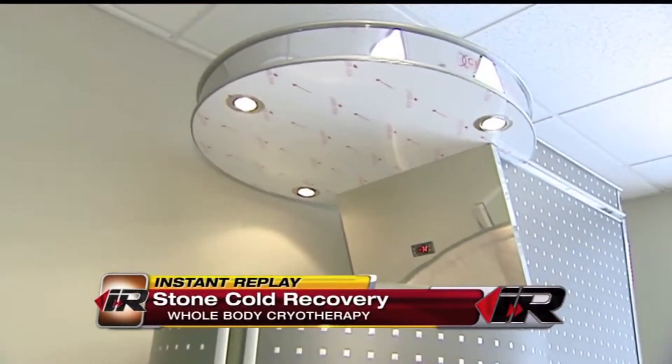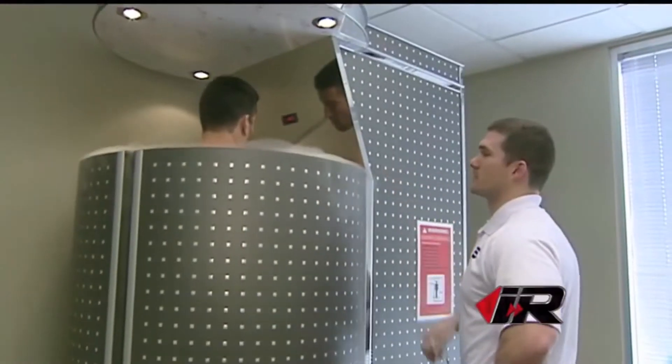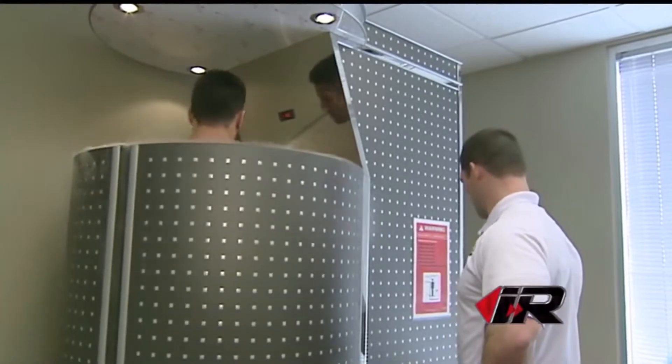An ice bath is to cryotherapy what a nap is to a full night's sleep. Meet the modern-day version of the ice bath for athletes — it's called the whole body cryotherapy chamber. It was first introduced in the 70s by Dr. Yamaguchi in Japan, who created it specifically for his rheumatoid arthritic patients, so that manipulation of the joints after a cryotherapy session would be less painful.